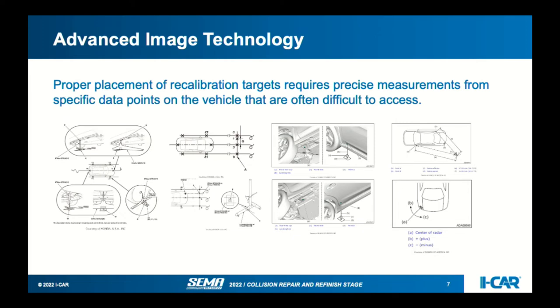Looking at Honda, finding the body centerline using the OEM tool — that frame that slides underneath the vehicle — you locate off of the securing hook used for transport and then draw all those lines and measurements to place the radar cone. That takes a long time. Subaru is even worse, where you look for datum points underneath the chassis to find locations and then measure out to find their intersecting point.